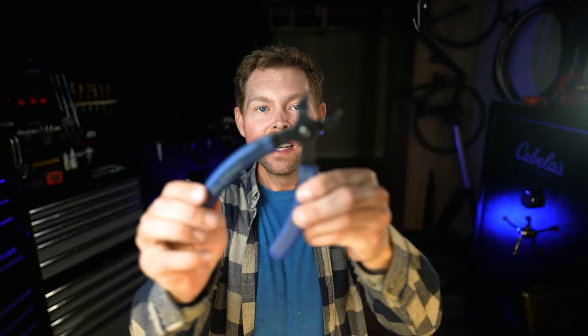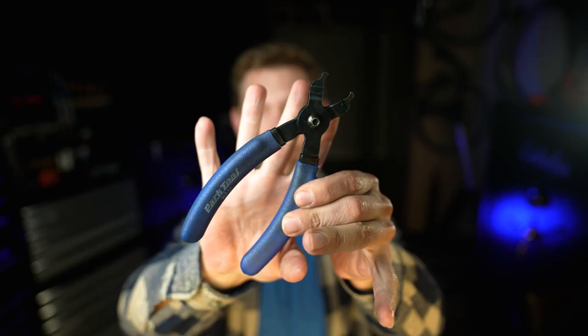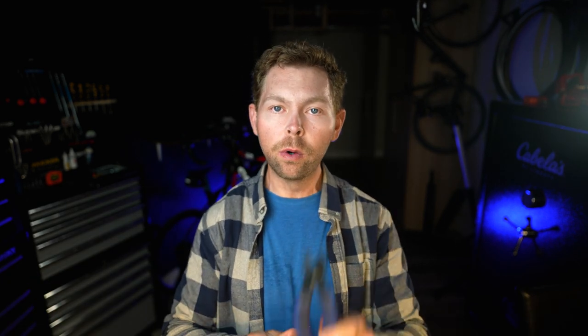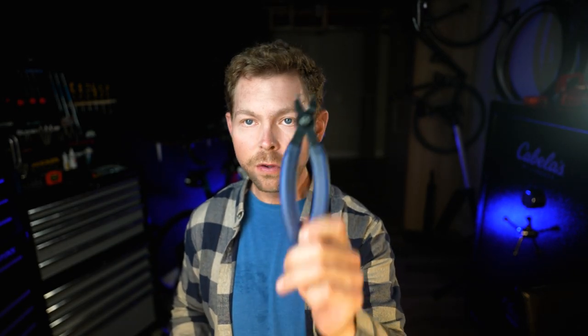I'm going to give you two bonus tools that I absolutely love. Number one is this quick release chain tool. If you have a quick release chain on your bike, you have to have one of these, because the chain is going to be a nightmare to deal with otherwise. If you start trying to use a pair of needle nose pliers, it'll kill you. Get one of these if you have a quick release chain.